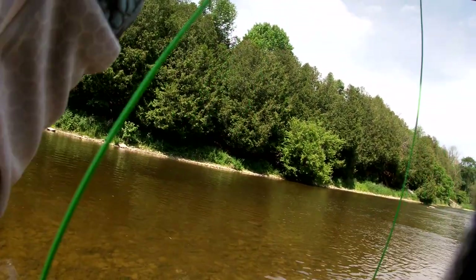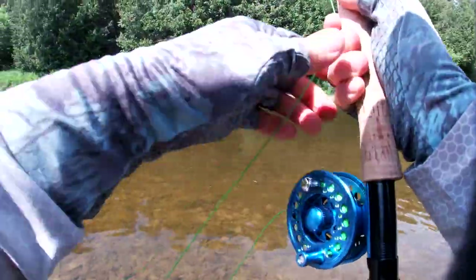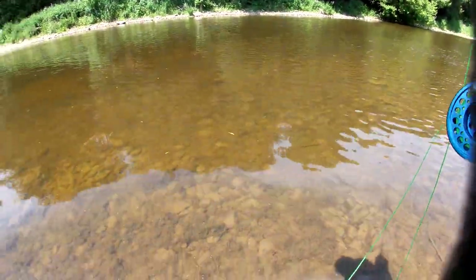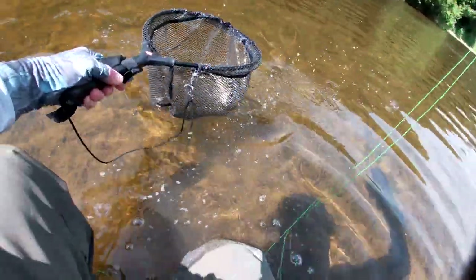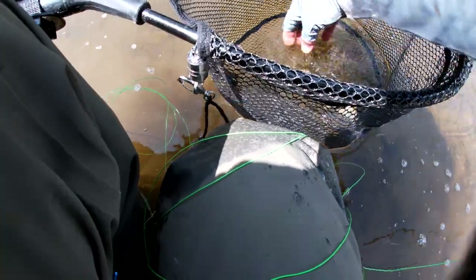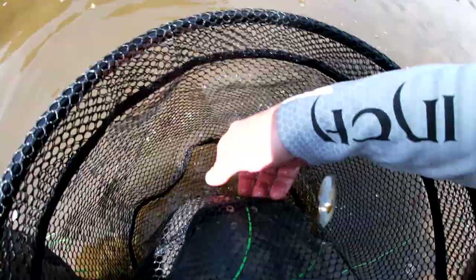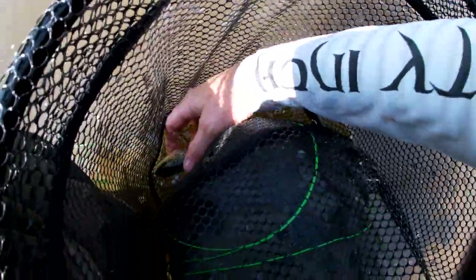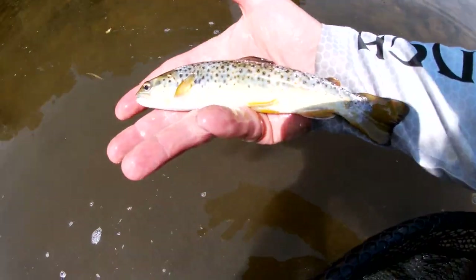Fish on! That is not a big one at all. Look at that little guy. Well, didn't take very long for the first one. Keep them wet. There we go — first fish. It is not a big one by any means, that is tiny, but it's a start. I didn't see a lot of bug activity, but let's get him back.